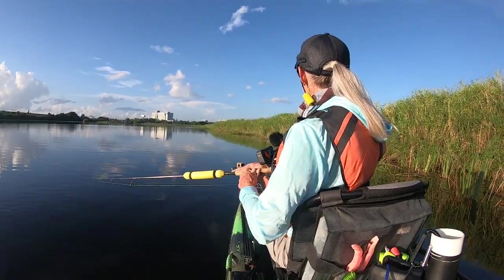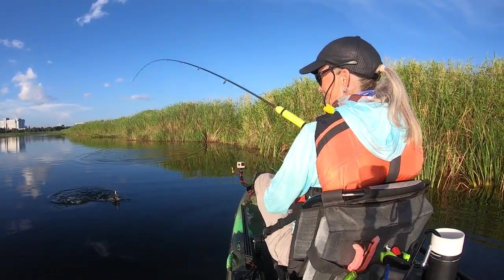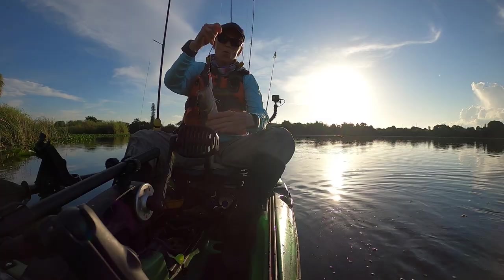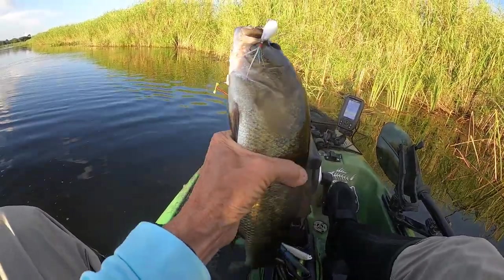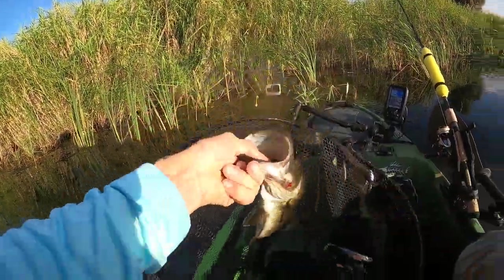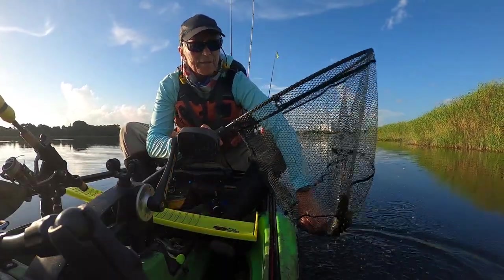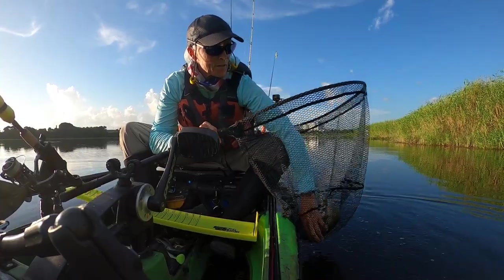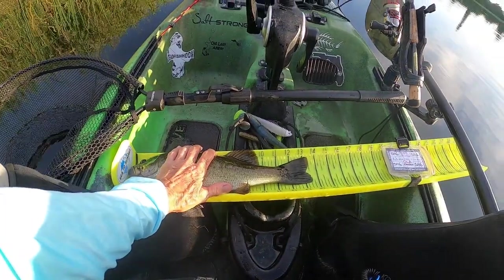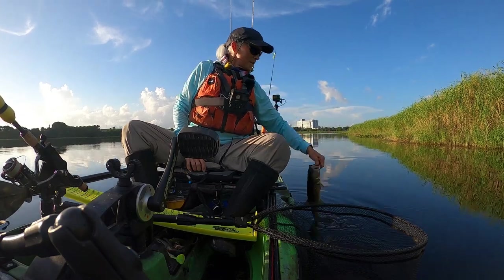Oh, there's one. Looks like a little peacock — nope, it's a bass. It's measurable too. That's going on my scoreboard. X-wrap does it. First fish of the day, nothing huge. Let's make this quick and easy and get you out of here. He's a little bit better. First fish on the board.